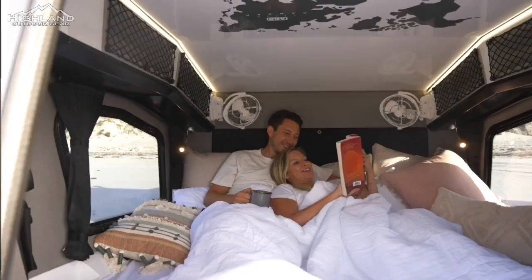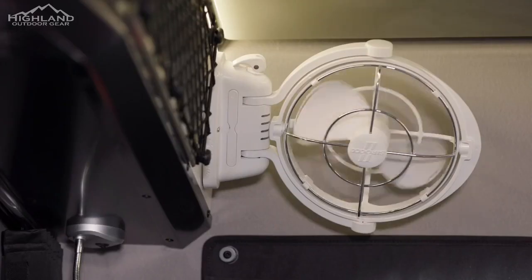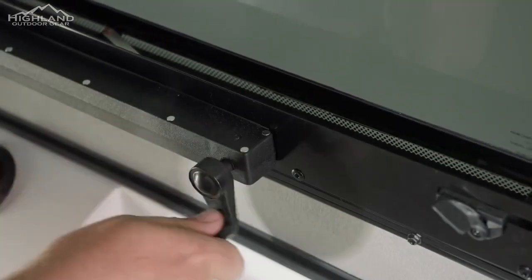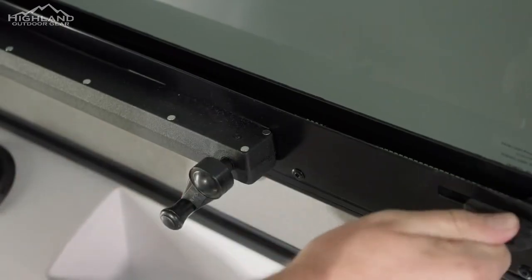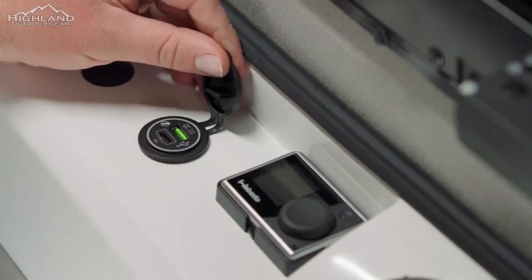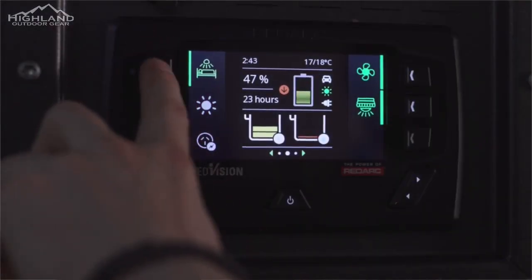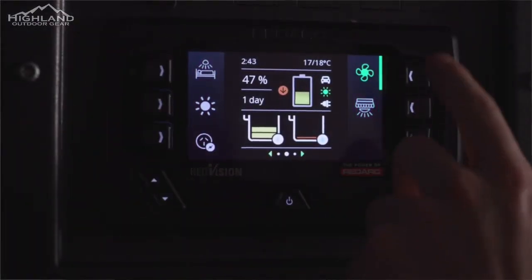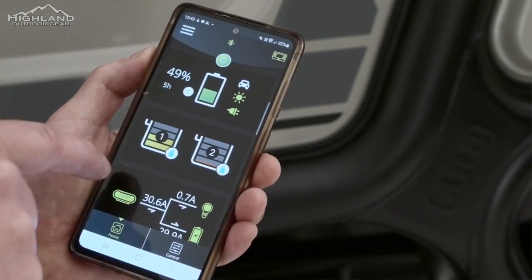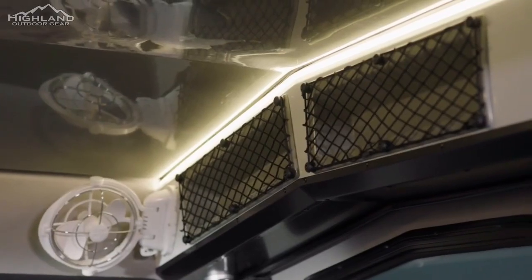Step inside the Earth Camper and you'll be greeted by an expansive internal bedroom and living space designed to maximize comfort during your adventures. With an impressive 1,500-millimeter internal head height — top of the mattress to the ceiling — you'll have plenty of room to move around and relax. The full queen-sized bed features a high-density, 150-millimeter thick foam mattress, ensuring a restful night's sleep. For privacy and light control, the Earth Camper includes pleated side blackout curtains, allowing you to create a cozy, private space at any time of the day. The wind-out opening side window with a removable flyscreen offers ventilation and a connection to the outdoors.